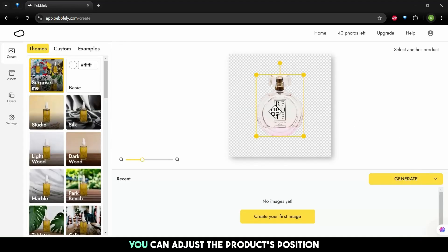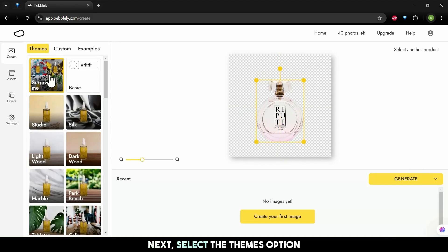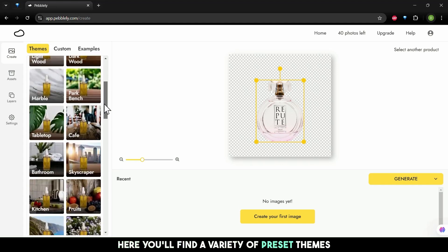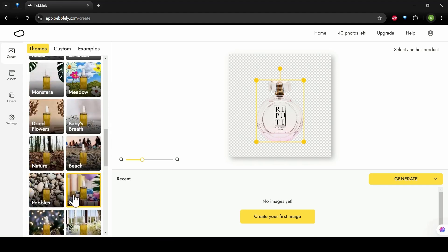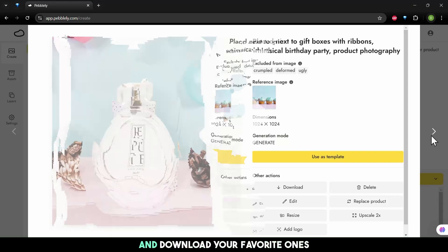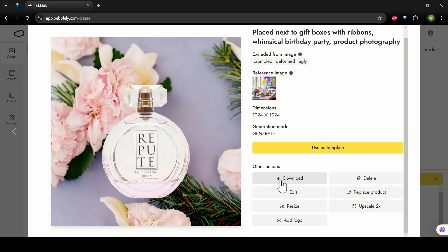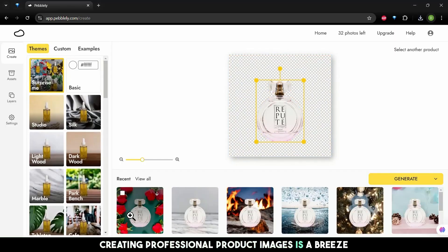After saving, you can adjust the product's position. Next, select the Themes option — here you'll find a variety of preset themes to give your product photos a polished look. Once you've picked a theme, click Generate to create your product image. You can explore each generated image and download your favorite ones. With Pebbly, creating professional product images is a breeze.